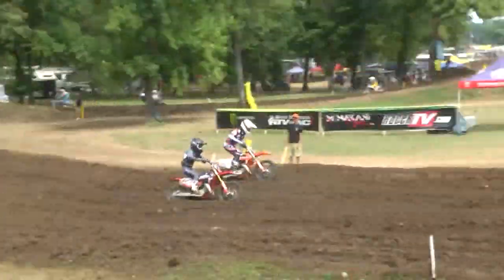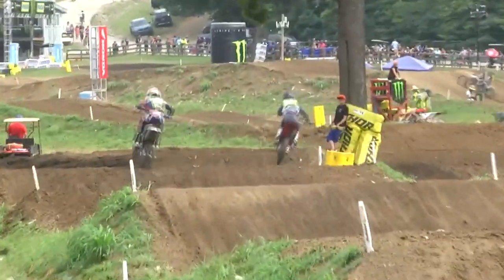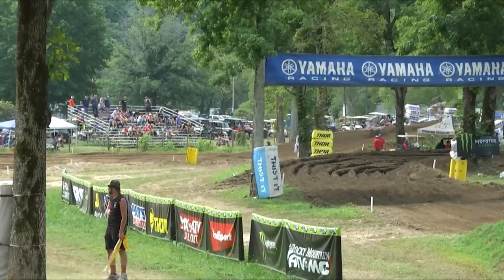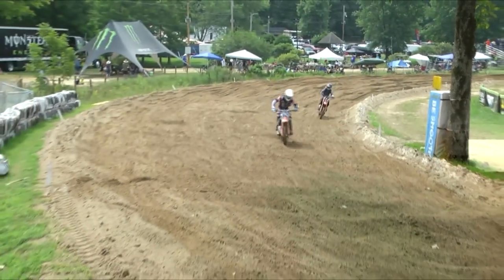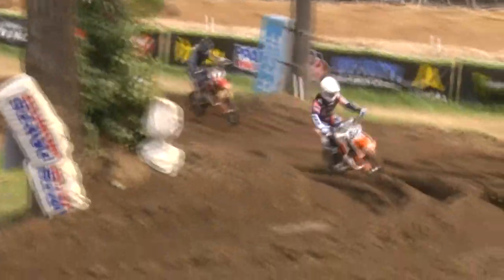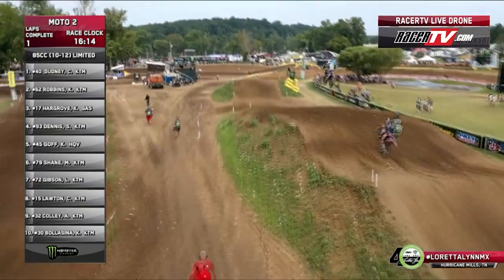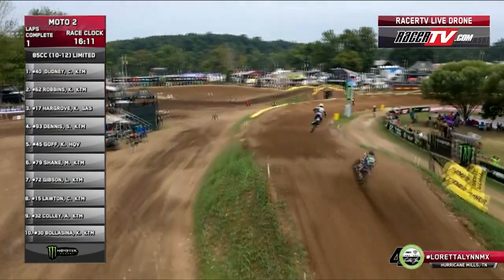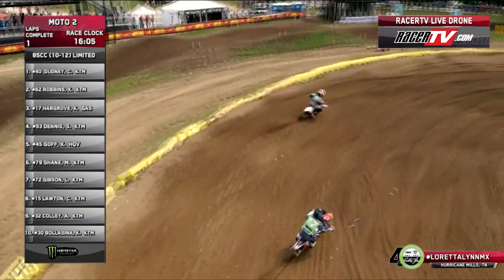No rut involved in that for Clark Robbins, and here comes Hargrove — wheel to wheel, they almost touch! Hargrove with a big scrub — is it going to pay off? No, Robbins passes him back. You pull a spectacular move and you actually lose. Robbins fighting back — raised in the sand pits of New Jersey — battling back against Hargrove. Hargrove out of Kemp, Texas, no doubt does some riding down there at Underground MX.